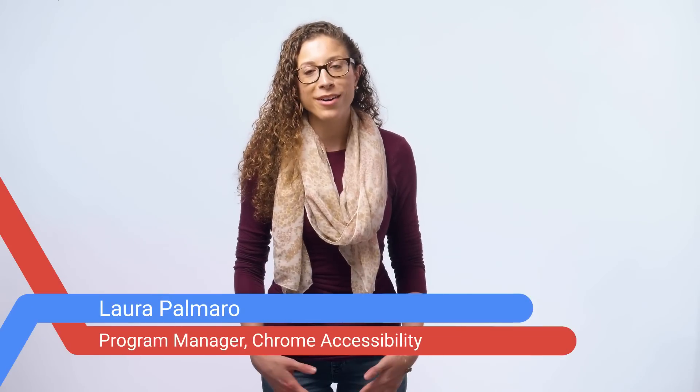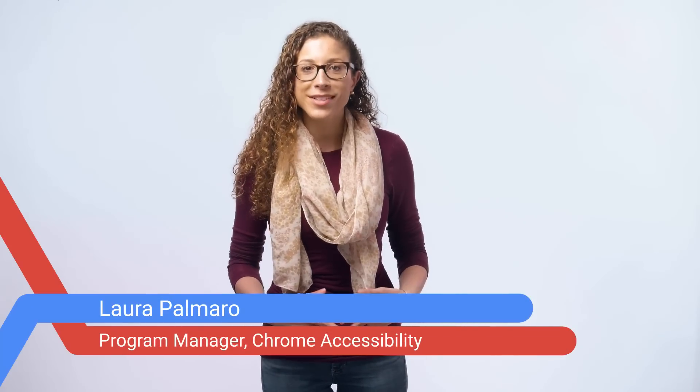Hi, my name is Laura Palmero, and I'm the program manager on the Chrome accessibility team at Google. In this video series, I'm going to walk you through lots of different ways to interact with the Chrome browser or your Chromebook to make your experience more comfortable, more usable, and more efficient.